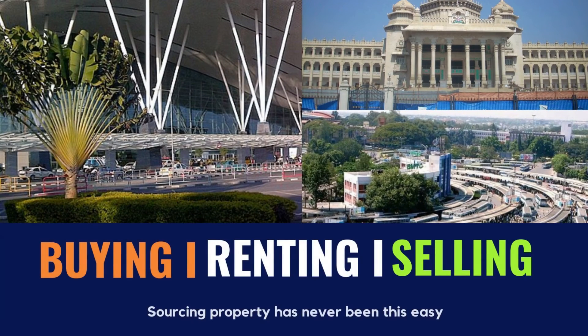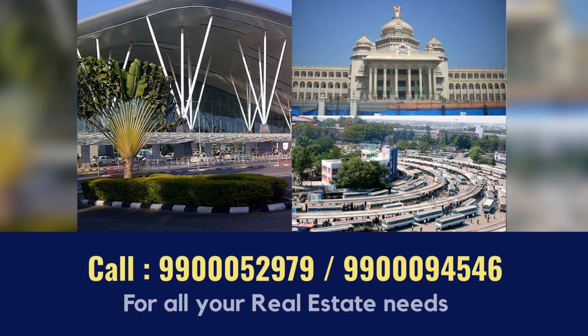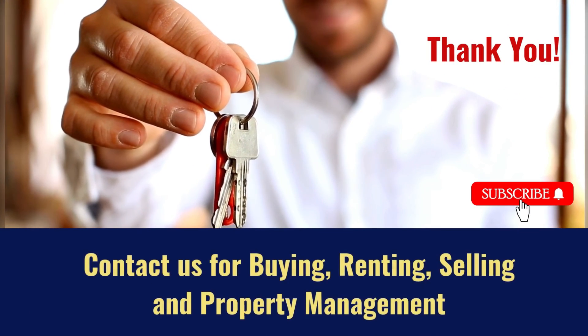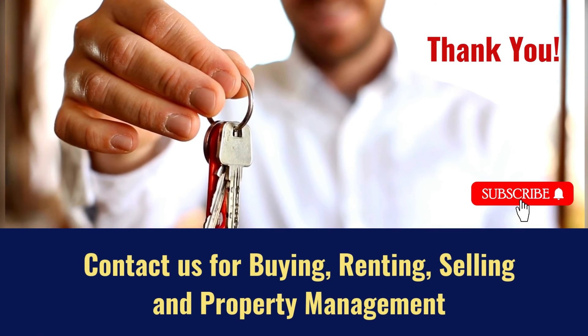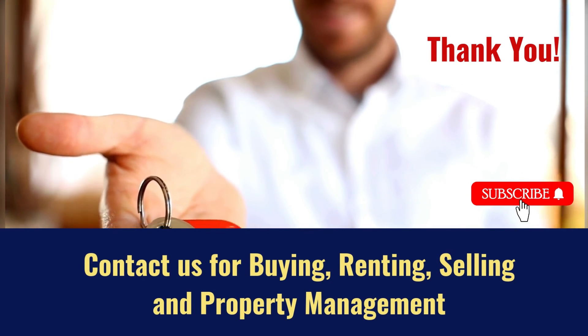We will assist you in buying, renting, and selling properties. For all your real estate needs, contact us at 9900052979 or 9900945446. Contact us for buying, renting, selling, and property management investment. Do subscribe to our channel for more real estate videos.